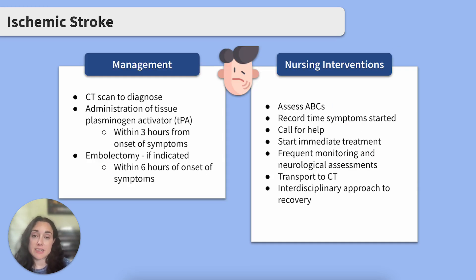Once identified by CT scan, interventions are quickly implemented to prevent further tissue death and perfuse the brain. Clients experiencing ischemic strokes commonly receive a clot-busting medication known as tissue plasminogen activator, or TPA, and it must be given within three hours of the onset of symptoms.